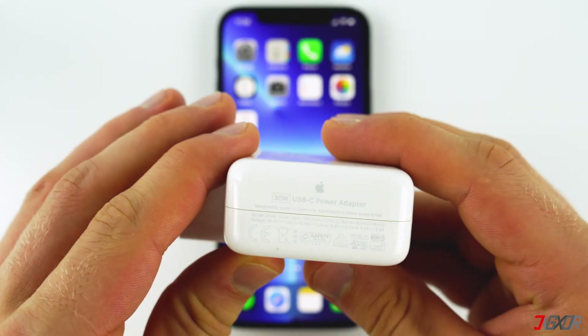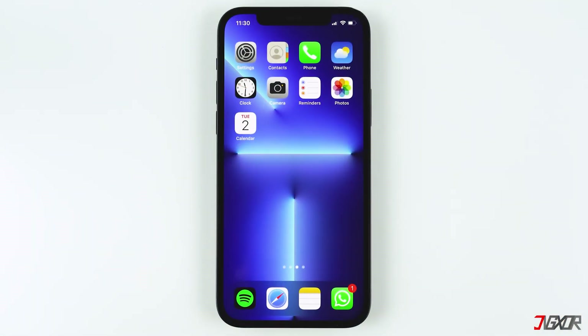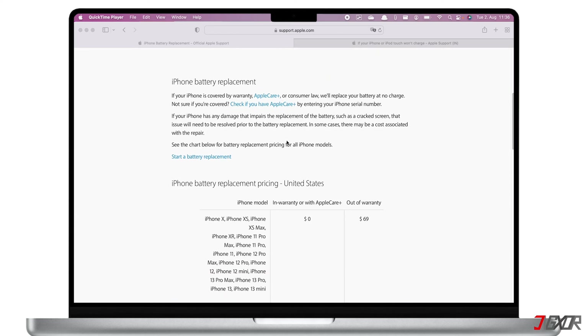You also need to check your iPhone's battery if it still won't charge above 80 percent. The battery of your iPhone can wear out over time because of excessive usage. When this happens, your battery needs to be replaced. I recommend that you get your battery replaced at an Apple Store.